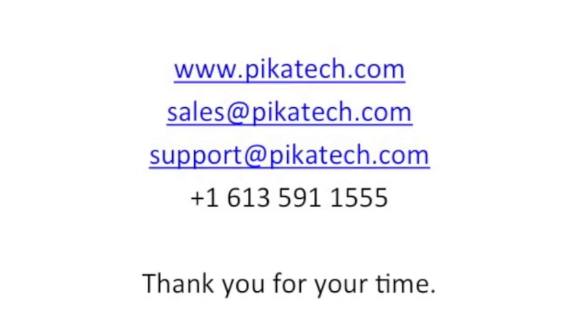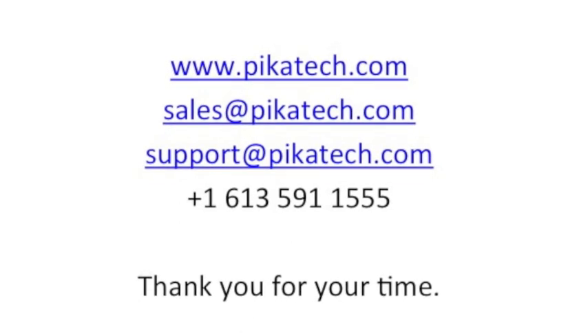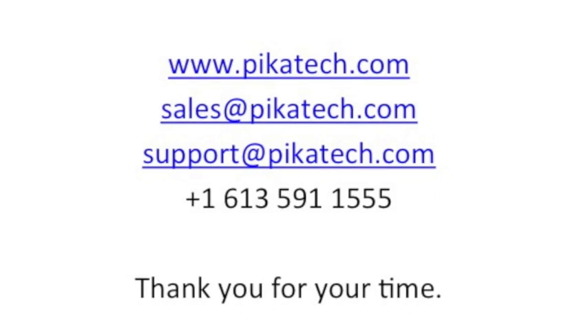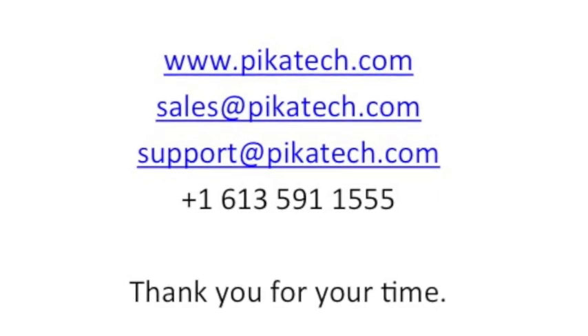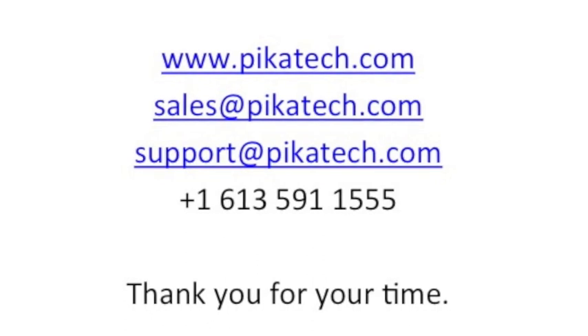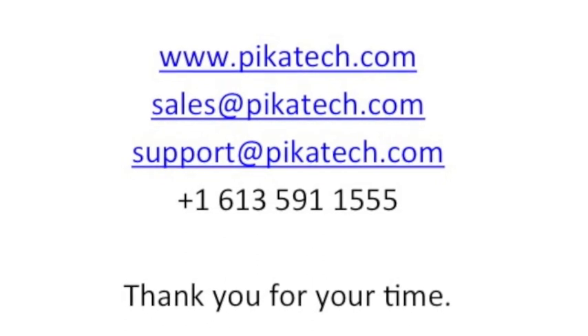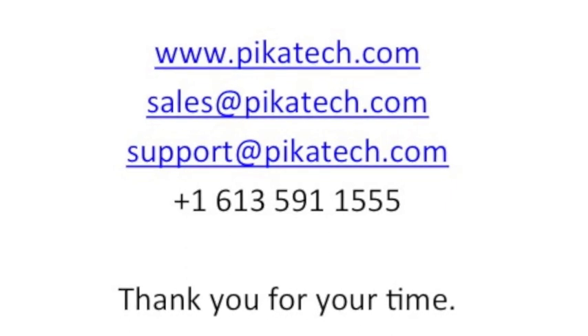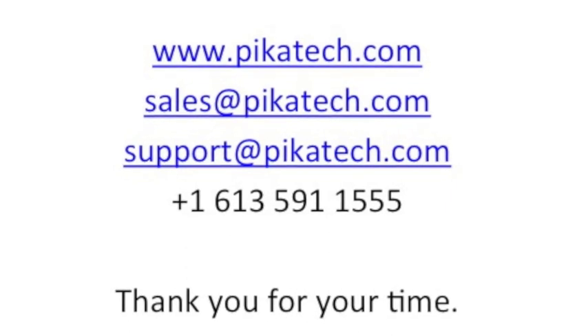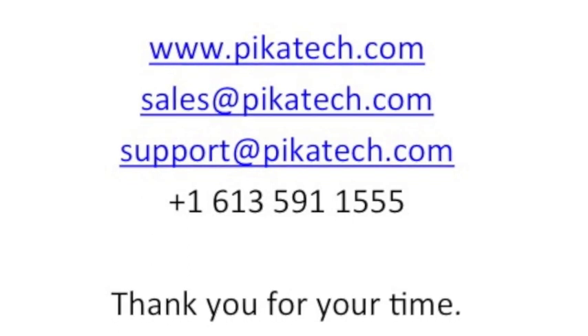This concludes the video, and hopefully this gives you a good idea of the product and its installation. For more information, you can go to our website, www.picotech.com. If you wish to purchase the product, you can contact Pika Sales at sales@picotech.com. If you have support questions, you can contact support at support@picotech.com, or our phone number as shown. Thank you.